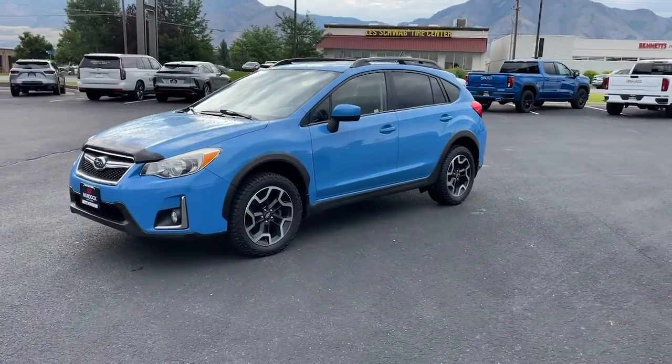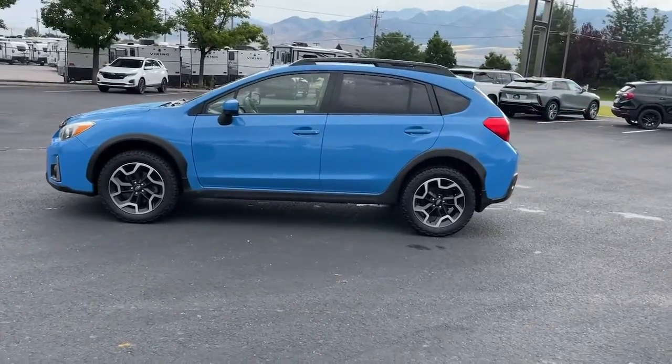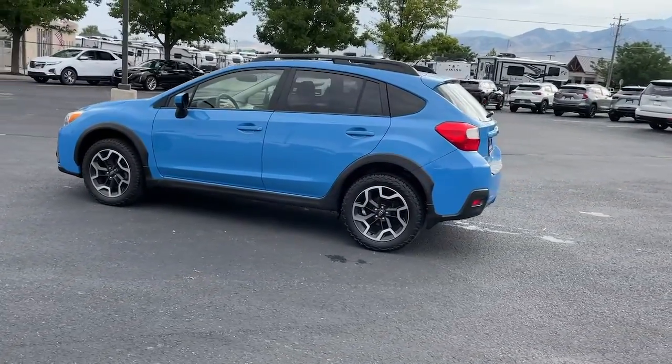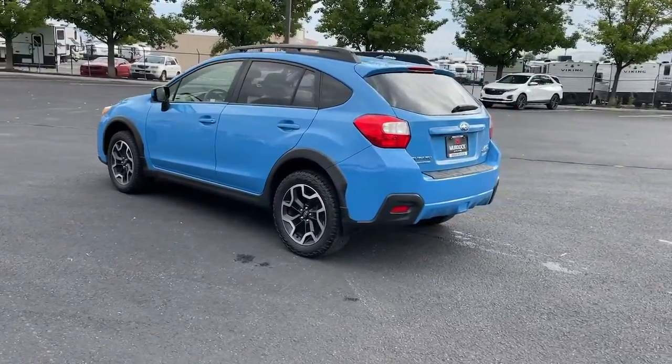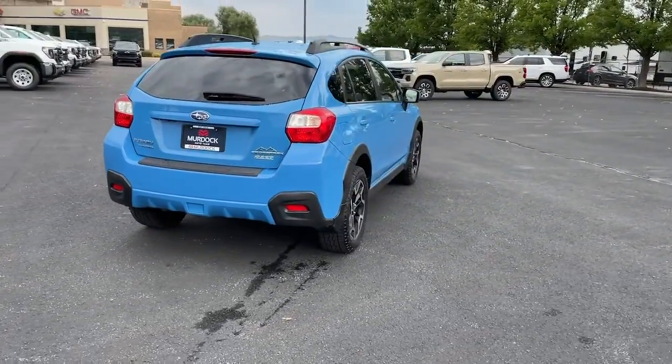Hop into the 2016 Subaru Crosstrek. With less than 70,000 miles on the odometer, this vehicle stands out from the rest. This affordable, fuel-efficient Crosstrek gives you all the features you need to keep up with your busy lifestyle.